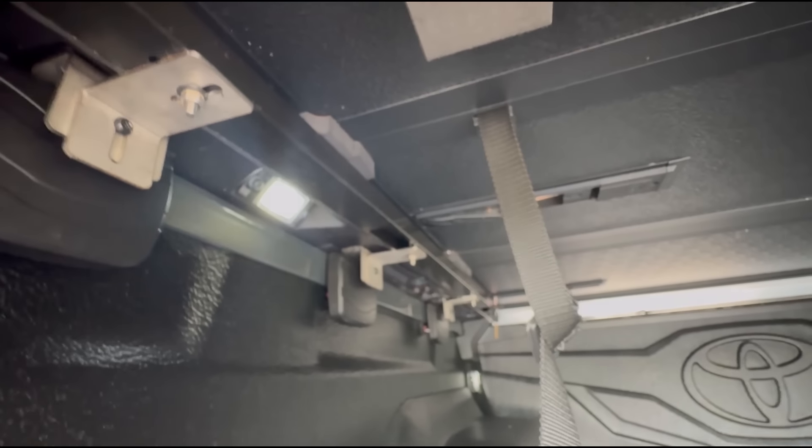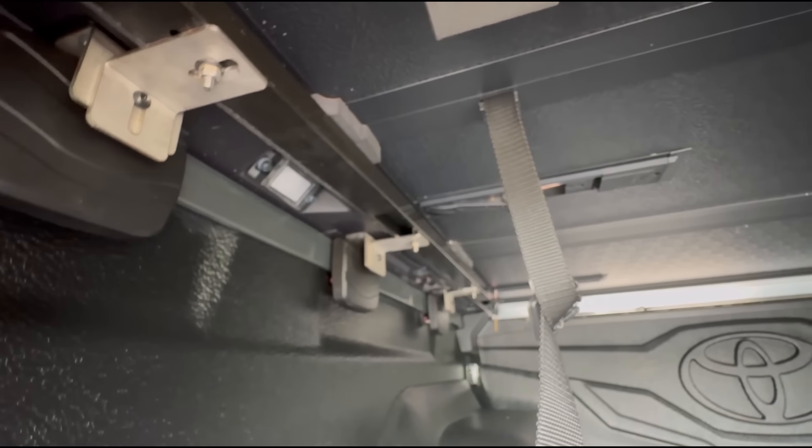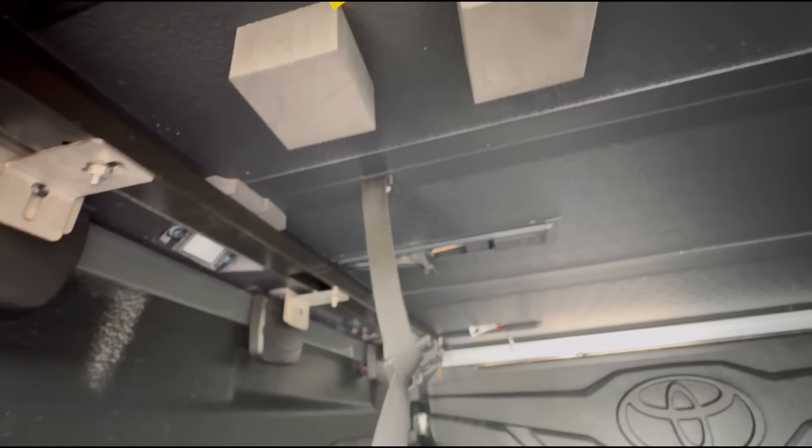If you don't have the stock LED lights — say you have a lower G variant — there's still a light for the tri-fold area here. It's bright enough. The tri-fold and the auto-pop lock inside were a good investment.